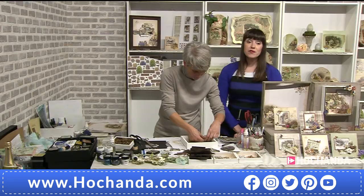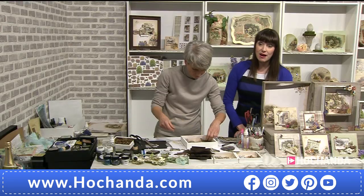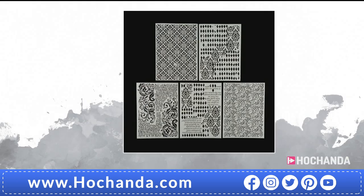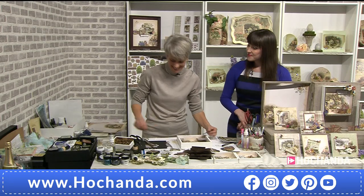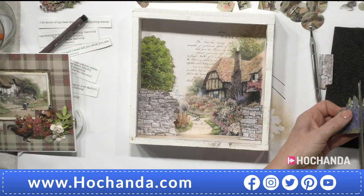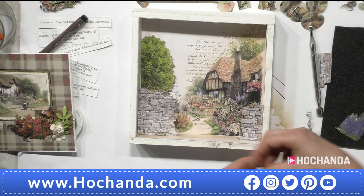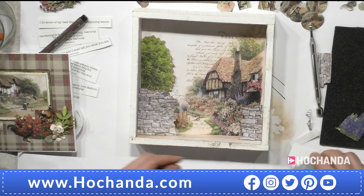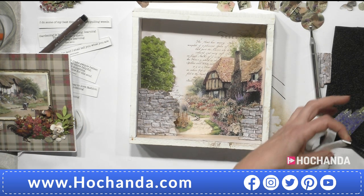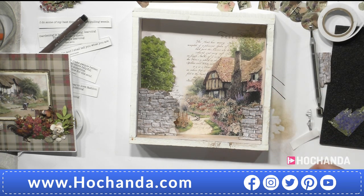Three quarters of the stock of the stencils have now gone — five A4 stencils with a big £11 saving. £16.99, item 680065. Three quarters gone — we can't get any more once it's gone. We'll pop the details for the One Day Special back on.